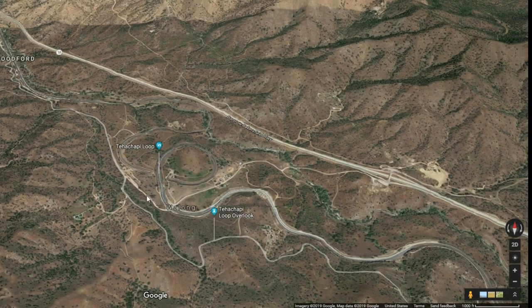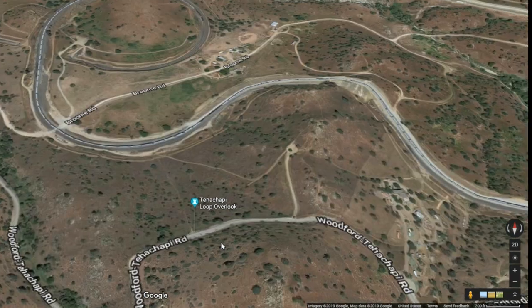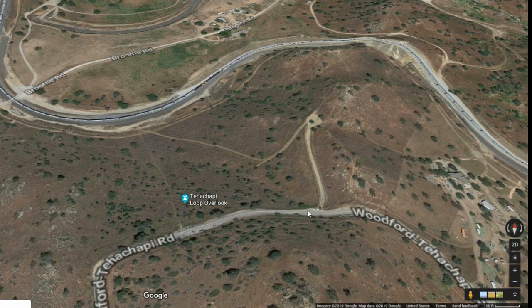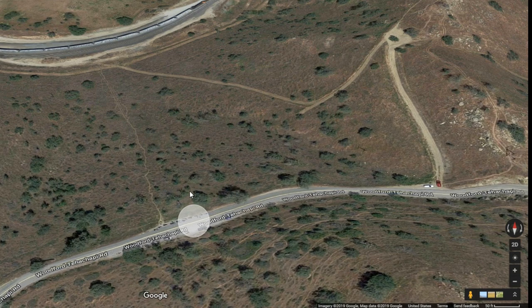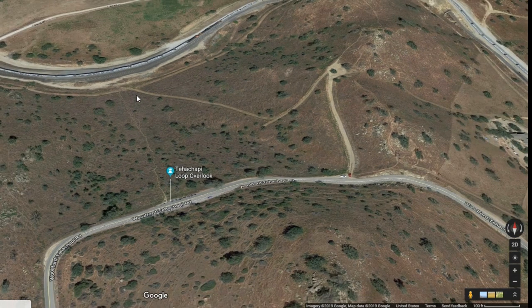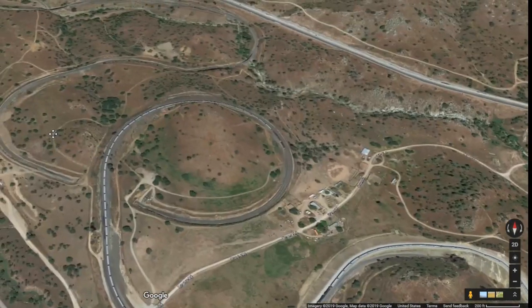Here's the Tehachapi Loop and you can see the overlook up here. There's also a trail you can walk up, and a little bit of parking on the side of the road. It gives you a really good view of the train as it comes along, spins around in a full loop, goes through a tunnel, and keeps going down.